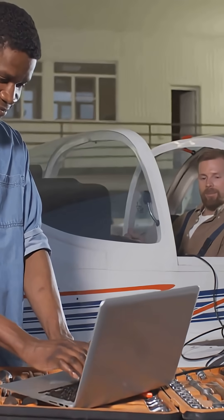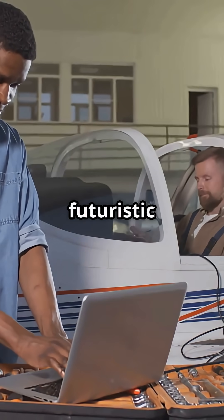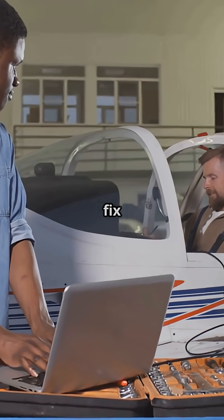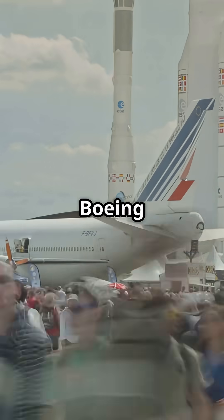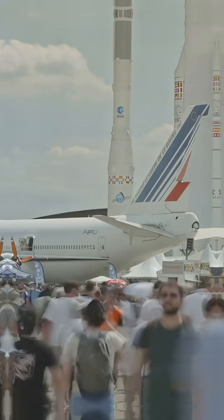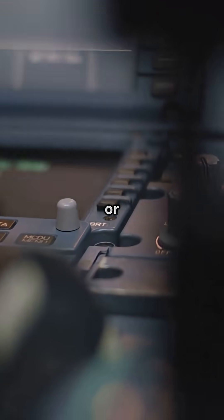So what's better? A high-pressure system with futuristic gains or a simpler one you can fix with a wrench in Alaska. Airbus fans call it progress. Boeing fans call it practical. Your move — 5,000 or 3,000.